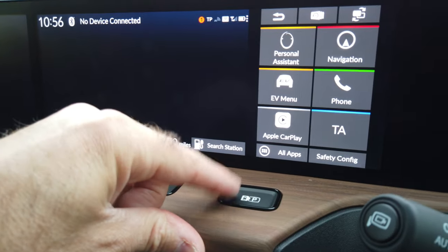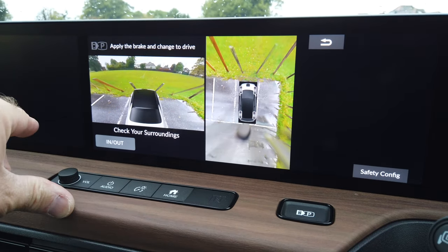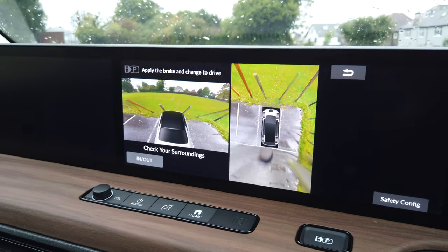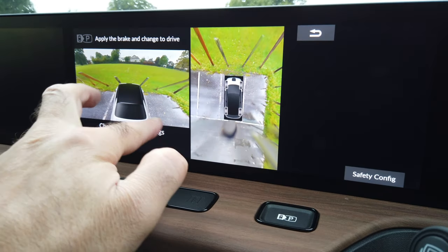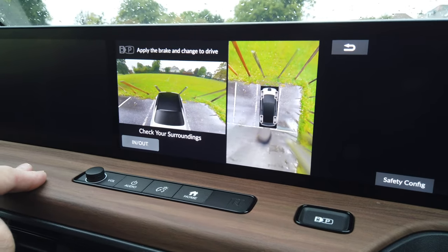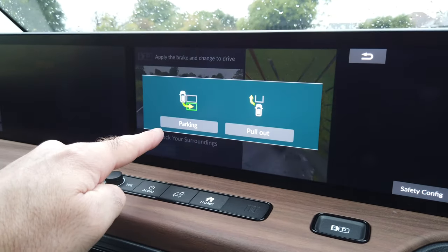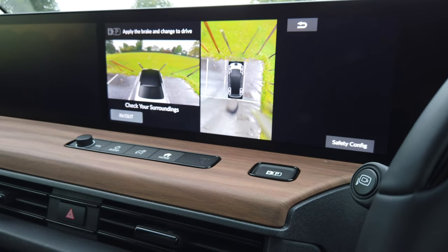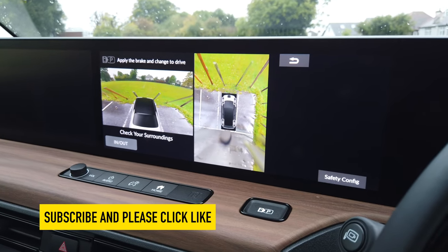This button here is an automatic parking button. You find a parking space, press this button, apply the brake to change drive, and it checks your surroundings then goes off and finds the parking space you wish to go into. You select that space, the car reverses in — hopefully giving you enough room on each side. You can also say in or out — whether you want to pull out or park. Pretty cool system for such a small car, built for people that have problems with parking.